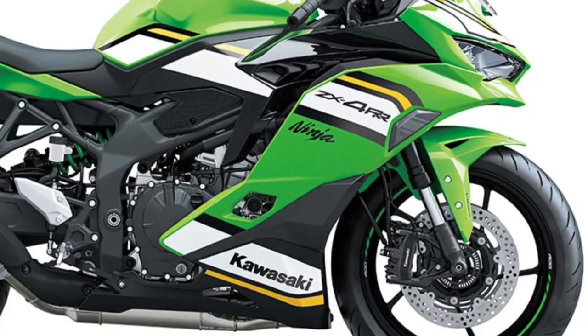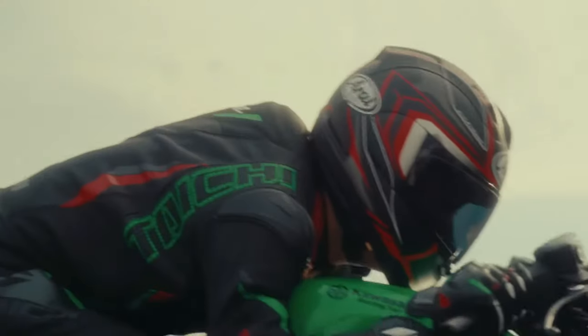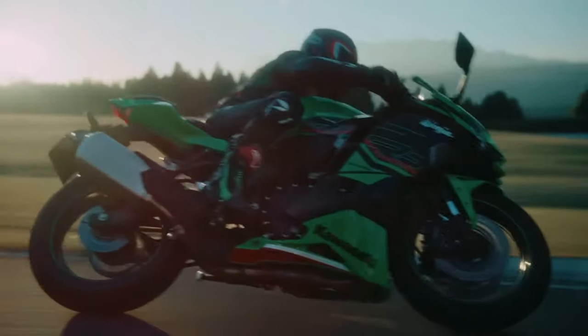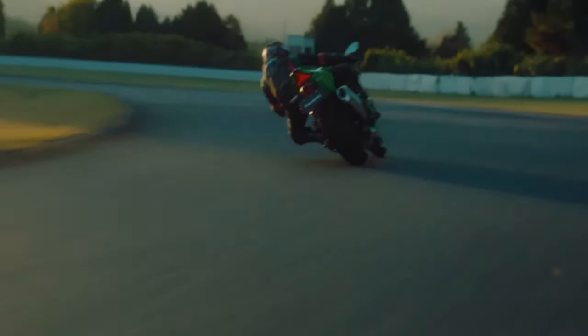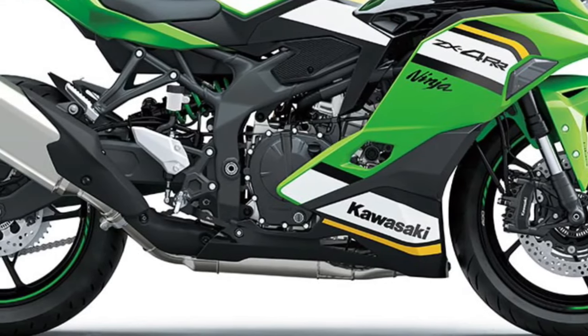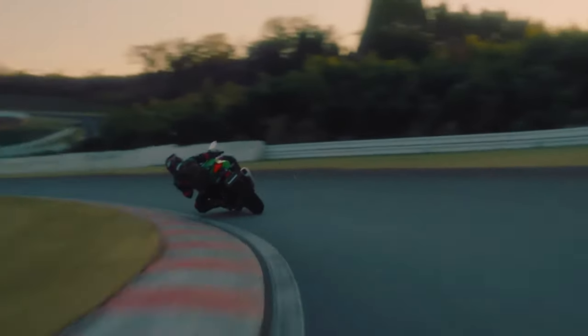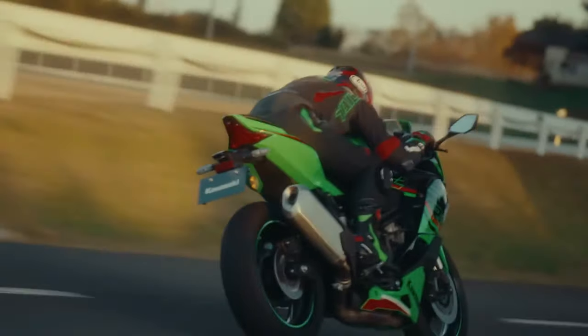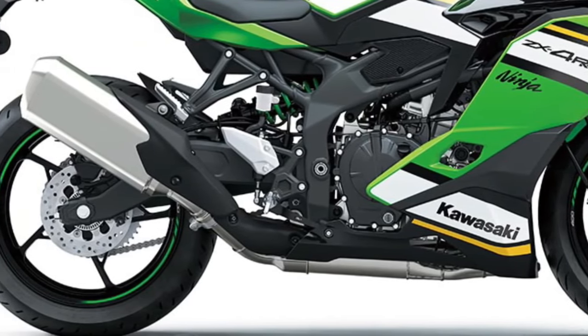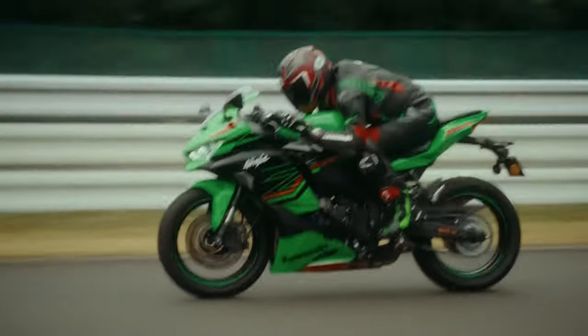Kawasaki proudly introduces the 2025 Kawasaki Ninja ZX4 RR, a racing-inspired masterpiece designed to dominate both the track and the streets. Building upon Kawasaki's rich racing heritage, the Ninja ZX4 RR combines cutting-edge technology with unparalleled performance for an adrenaline-fueled riding experience.